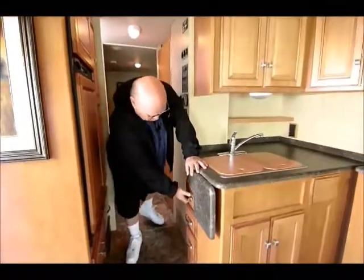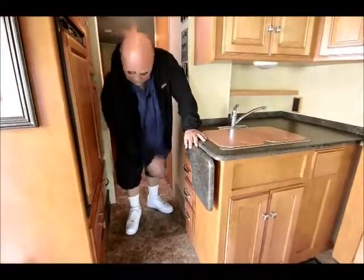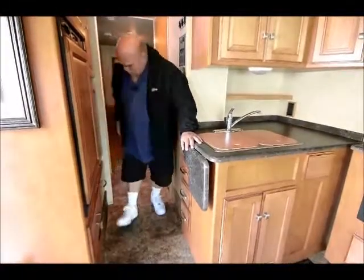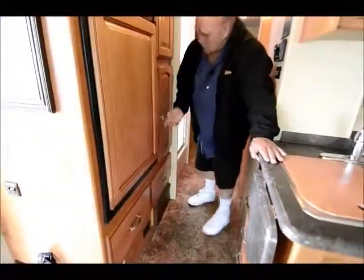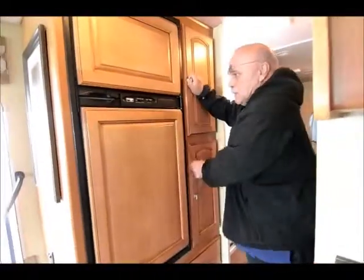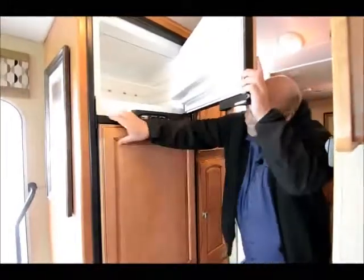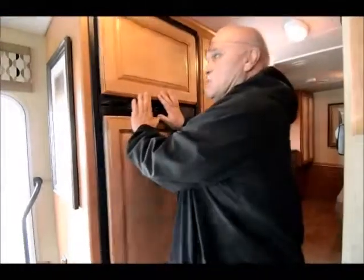On the side here you have more drawers, another 110 outlet, and a drawer under the refrigerator. This is your pantry — my favorite spot on a motorhome. Then you have the Norcold with the raised panel wood refrigerator. This unit is like brand new, by the way — it hasn't been touched. If you think you like it, call me right away.